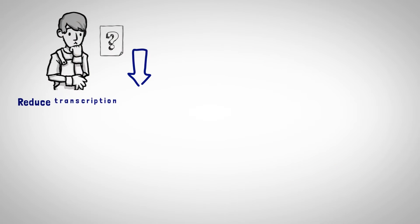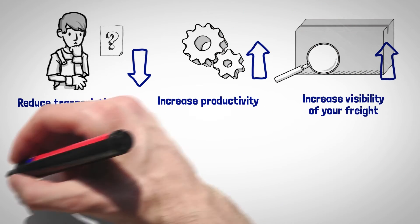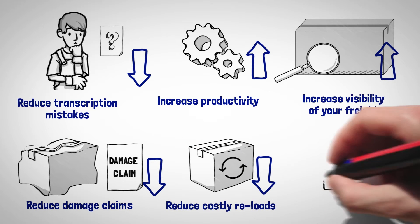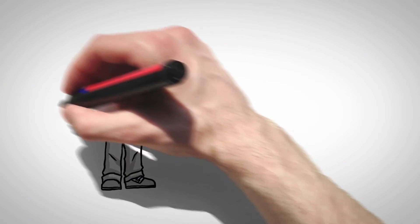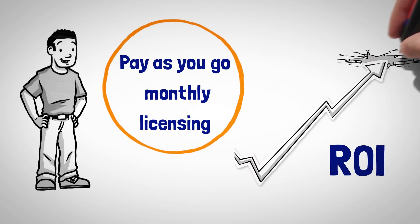Reduce transcription mistakes in the warehouse, increase productivity and visibility of your freight, reduce damage claims and costly reloads due to weight and cube discrepancies, and gain more accuracy in quoting for your services. Take advantage of pay-as-you-go monthly licensing and see ROI quicker on your dimensioning investment.